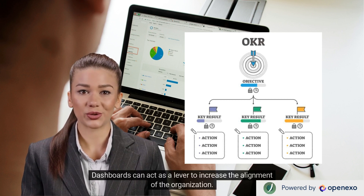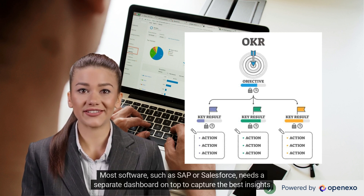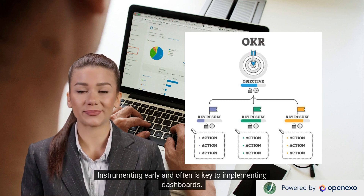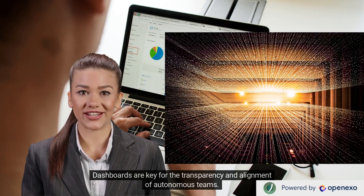Dashboards can act as a lever to increase the alignment of the organization. Most software, such as SAP or Salesforce, needs a separate dashboard on top to capture the best insights and to integrate data from various company management programs. Instrumenting early and often is key to implementing dashboards. If you cannot measure it, you cannot impact or manage it. Dashboards are key for the transparency and alignment of autonomous teams.